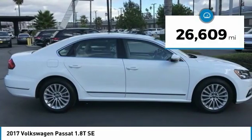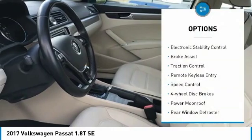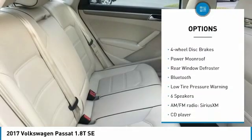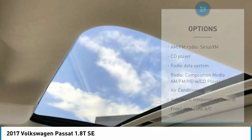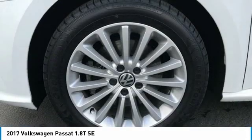This vehicle has less than 30,000 miles. Here are some of this vehicle's great options: electronic stability control, brake assist, traction control, remote keyless entry, speed control, four-wheel disc brakes, power moonroof, rear window defroster, Bluetooth, and low tire pressure warning.